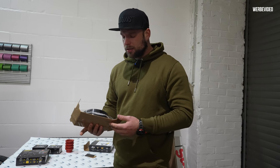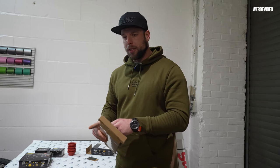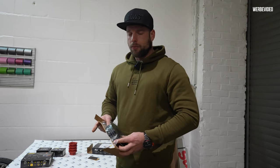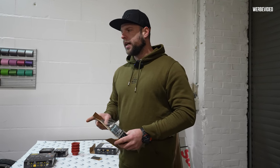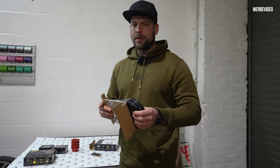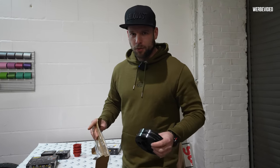Ich war selbst nicht mehr da und konnte sie nicht draufstecken. Und die Leute, die ich gefragt habe, denen ich das zugetraut hätte vor Ort, die haben sich nicht getraut. Was ich vollkommen nachvollziehen kann – aber ich hätte mir gewünscht, dass ein, zwei Leute von sich aus gesagt hätten: hier, komm, ich mache dir das. Weil ich für die auch alles tue. Das werde ich in Zukunft nicht mehr tun. Vielen Dank dafür.